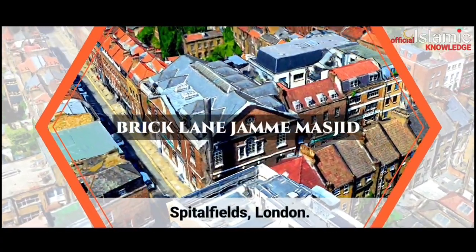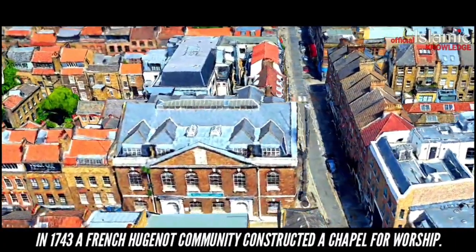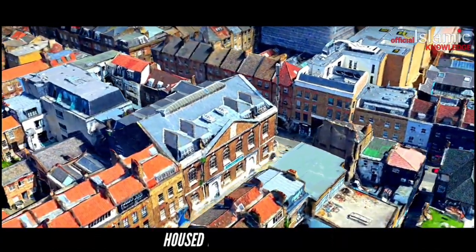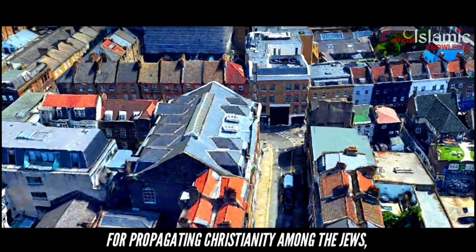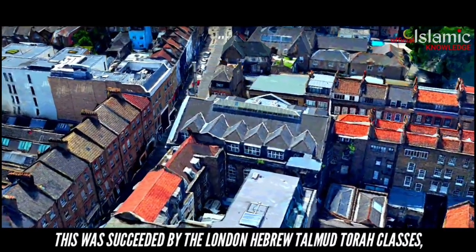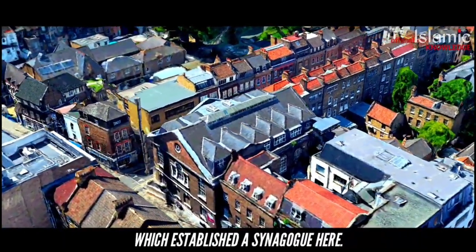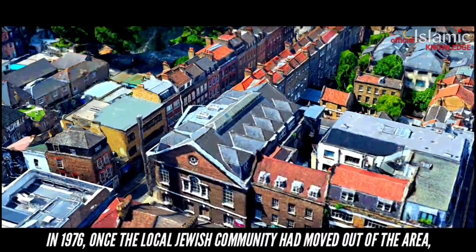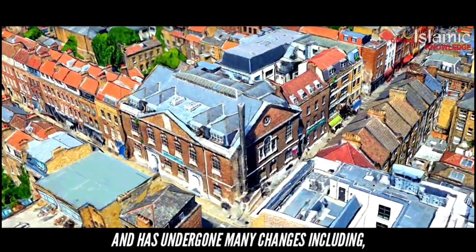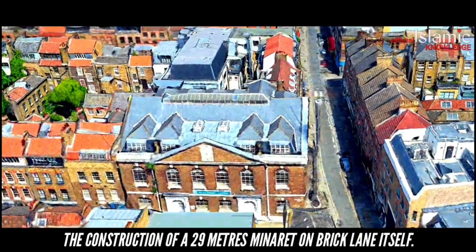Brick Lane Jamme Masjid, Spitalfields, London. This masjid embodies the rich migration history of East London. In 1743, a French Huguenot community constructed a chapel. Once the community had moved on, it housed the London Society for Propagating Christianity among the Jews. Then in 1819, it was reformed as a Wesleyan Methodist chapel, succeeded by the London Hebrew Talmud Torah classes which established a synagogue here. In 1976, once the local Jewish community had moved out of the area, it was opened as a mosque and has undergone many changes, including most recently the construction of a 29-metre minaret on Brick Lane.